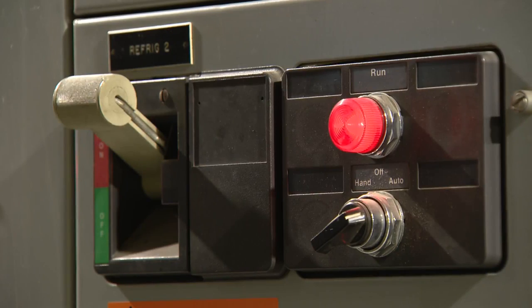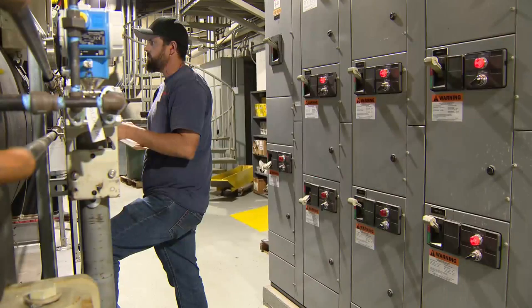We build ice at night when the strain on the electricity grid is the lowest. Prices are lowest.